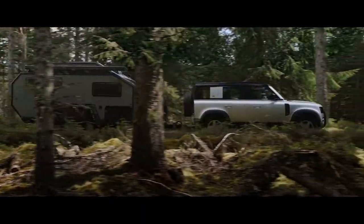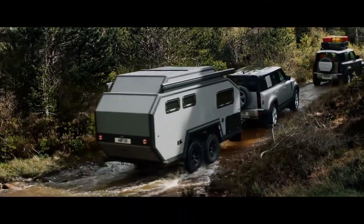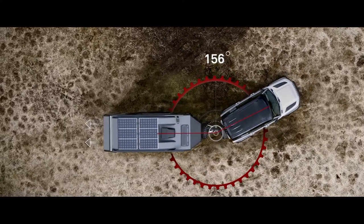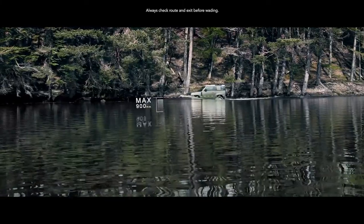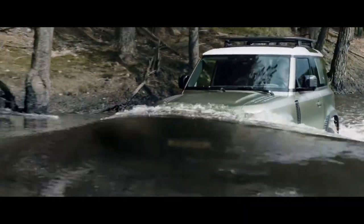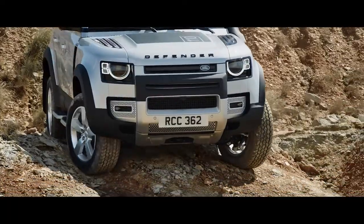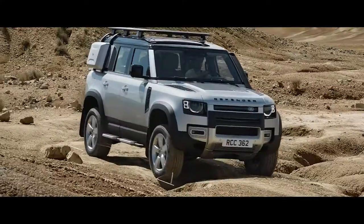Defender's outstanding 3,500 kg towing capability means it can readily respond to the most challenging demands. Advanced tow assist will show the direction of your trailer when reversing, whilst taking care of the counter steer. And if life throws unexpected challenges your way, a wading depth of 900 mm means crossing water needn't be one of them. Outstanding geometry means the vehicle's all-terrain capability is without question, with exceptional approach, break-over, and departure angles.